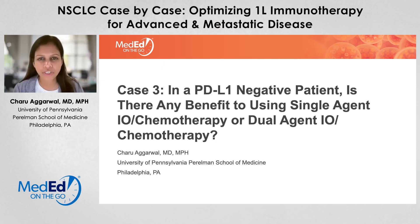Hello and welcome. I'm Dr. Charu Agrawal, the Leslie Heisler Associate Professor for Lung Cancer Excellence at the University of Pennsylvania's Abramson Cancer Center in Philadelphia, Pennsylvania. Today, we will discuss management of patients with metastatic non-small cell lung cancer in the setting of PD-L1 negative and in the absence of driver mutations. Is there any benefit of using single agent immunotherapy, chemoimmunotherapy, or how should we choose between different regimens that may be approved today?